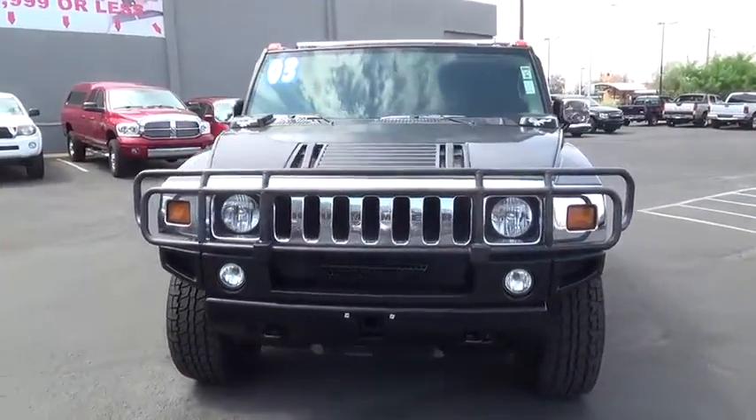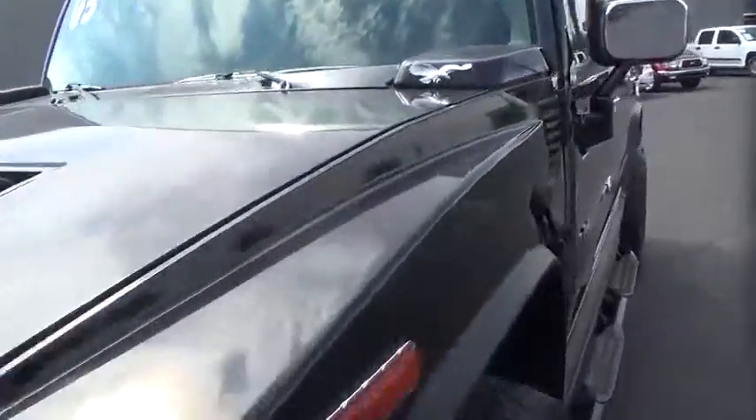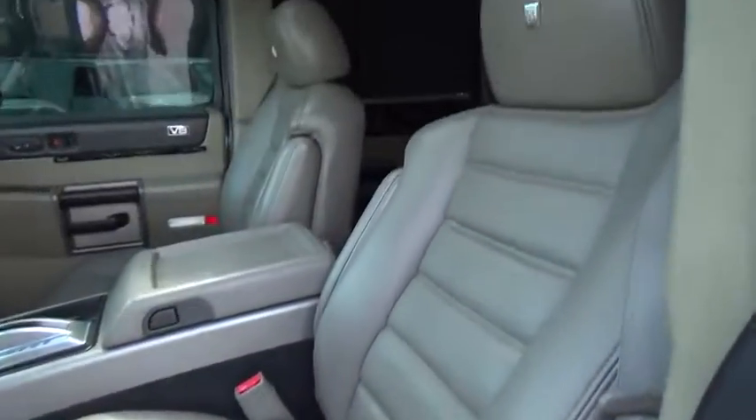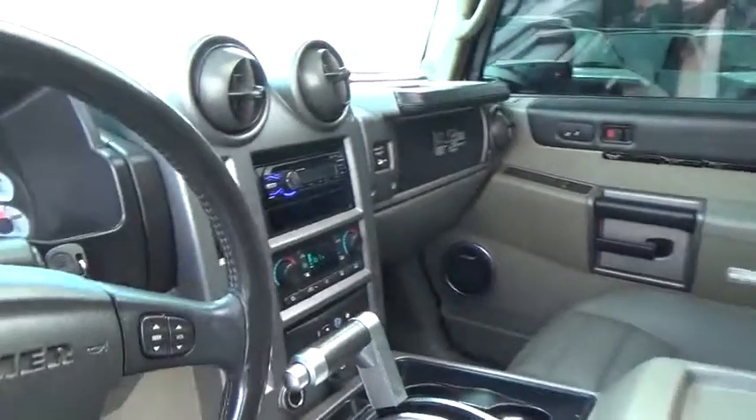Auto dimming rear view mirror, aluminum wheels, four-wheel drive, four-wheel disc brakes, rear defrost, AM/FM stereo radio, universal garage door opener, premium sound system, climate control, power windows. Come take a test drive today.